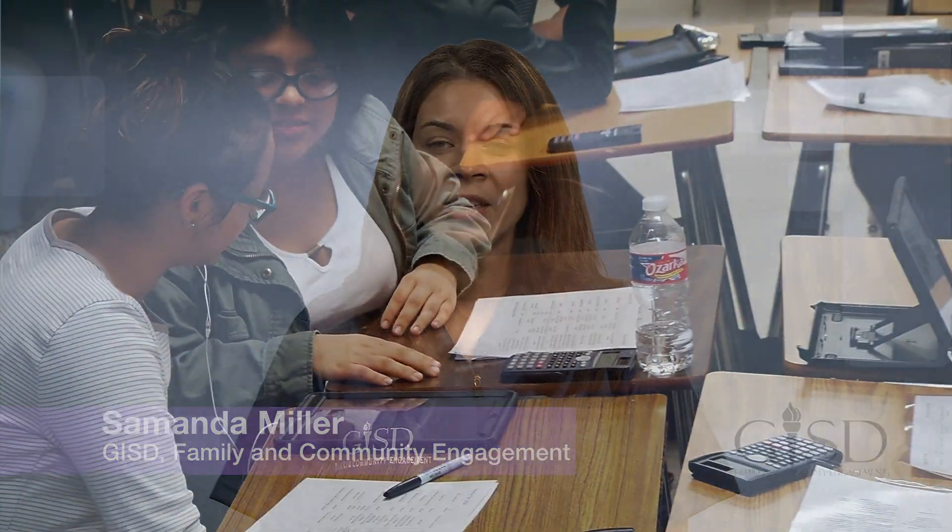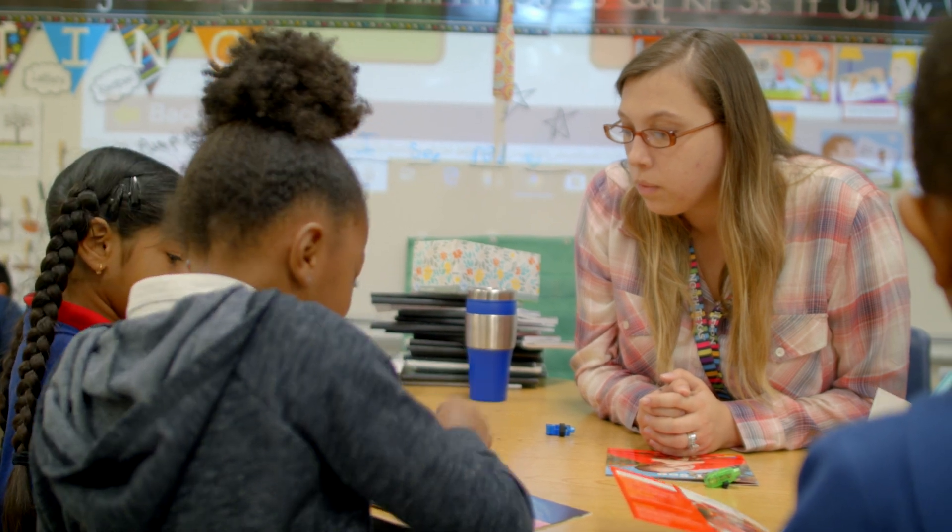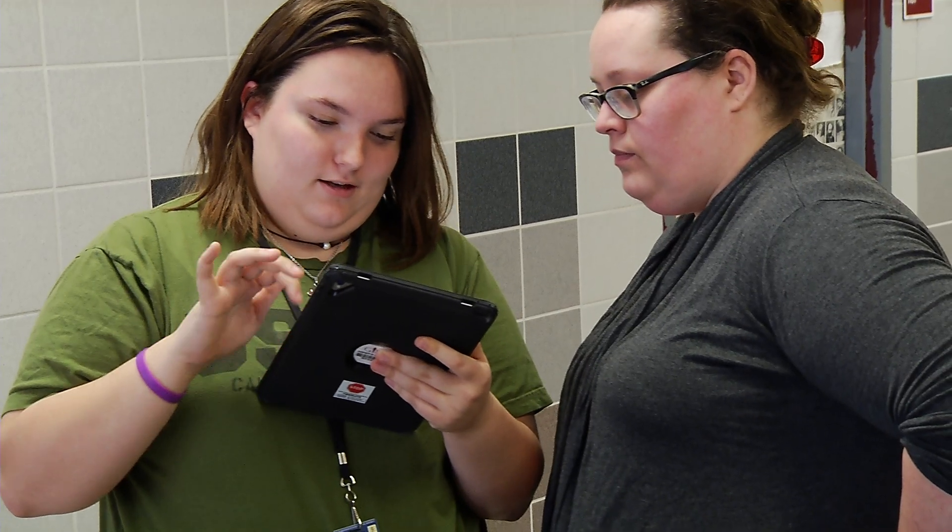Hello, I'm Samantha Miller with Garland ISD's Family and Community Engagement Department. Garland ISD strives to provide an exceptional education for all students, and we want to ensure that parents can stay engaged every step of the way.